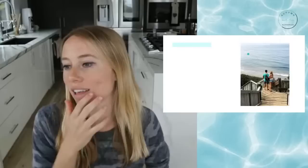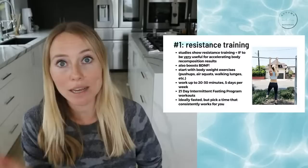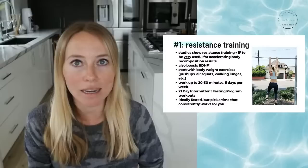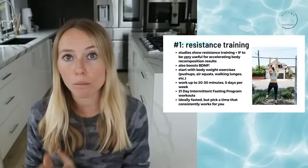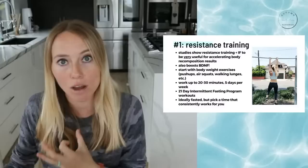The first tip to accelerate your results is incorporating resistance training. This has been studied: when you combine resistance training with intermittent fasting, it really helps you protect your muscles from breaking down and really helps double down on that fat-burning perk. Resistance training covers a broad spectrum of exercise types, which we'll get into.